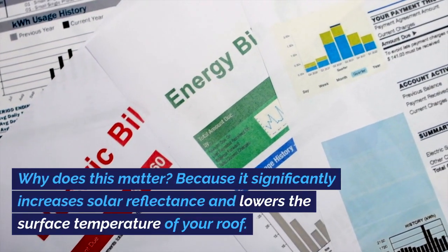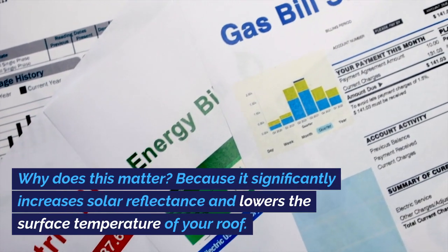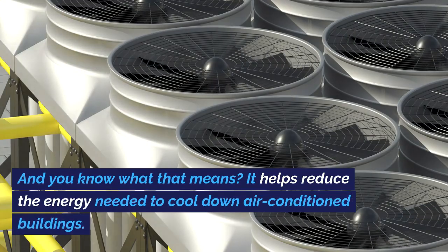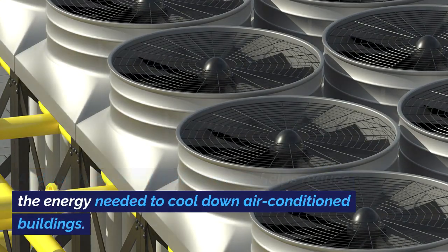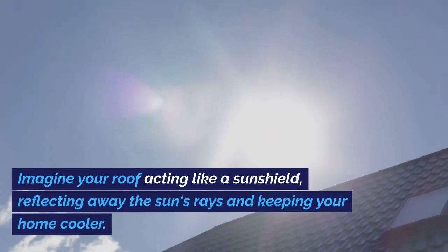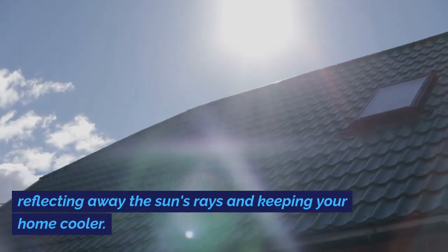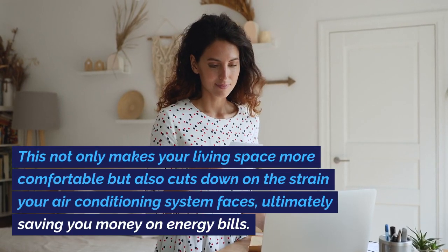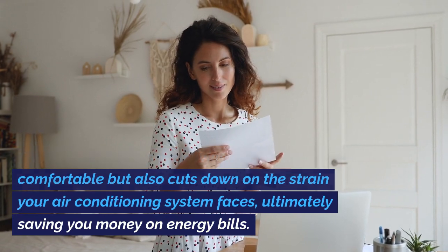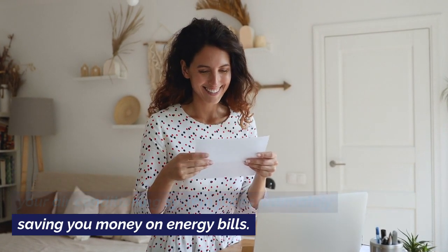Why does this matter? Because it significantly increases solar reflectance and lowers the surface temperature of your roof. It helps reduce the energy needed to cool down air-conditioned buildings. Imagine your roof acting like a sunshield, reflecting away the sun's rays and keeping your home cooler. This not only makes your living space more comfortable, but also cuts down on the strain your air-conditioning system faces, ultimately saving you money on energy bills.